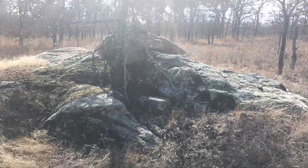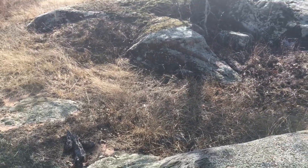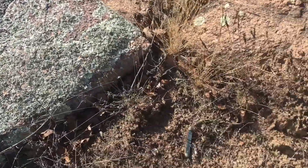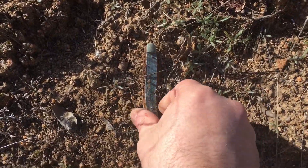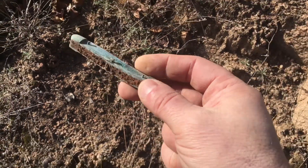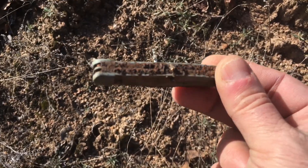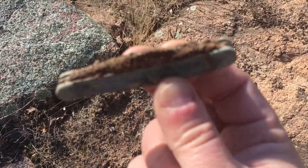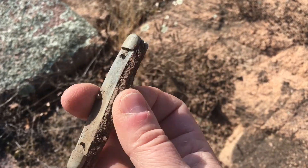I'm up around all these rocks just looking. Usually I'm metal detecting, but today I don't need a metal detector. Look what I just found on the surface — a pocket knife. Surface find. Well isn't that neat. Don't know how old that is, it's all rusted up, but I didn't need a metal detector for that one.